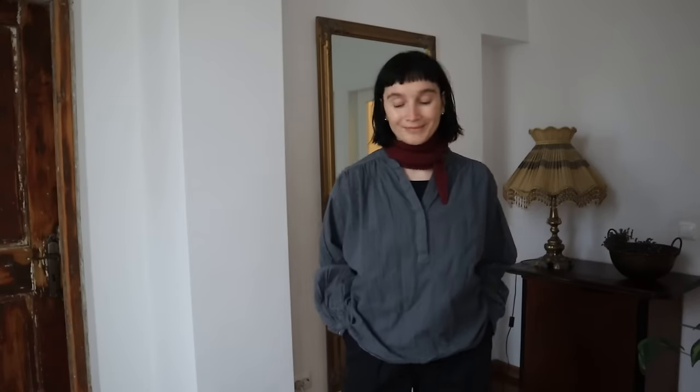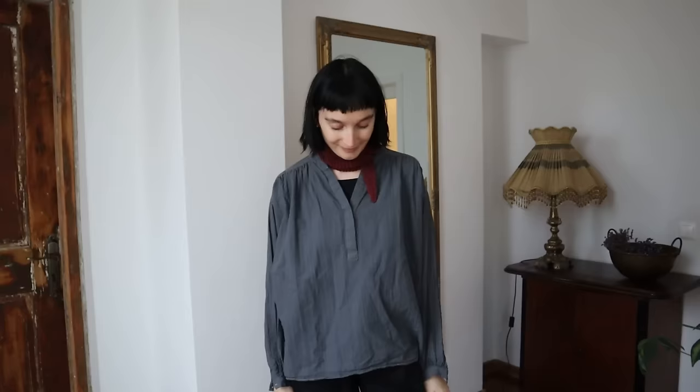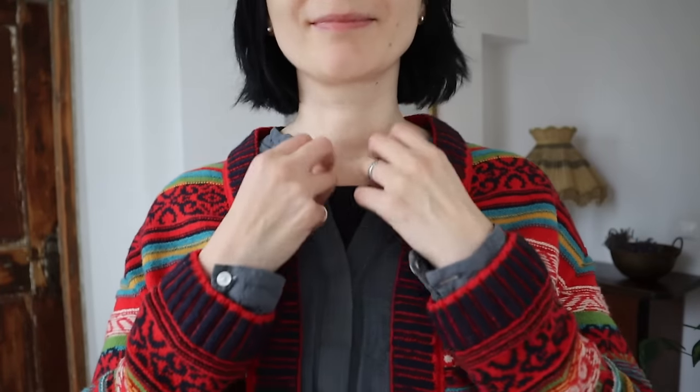This blouse used to be a completely different color — a kind of cream light beige that wasn't a great match for my complexion. I dyed it again using the same black dye, and I think this is one of the best dyeing results I've ever achieved. I usually wear it on its own in warmer months, but for winter it goes well with the sweater and the cardigan.